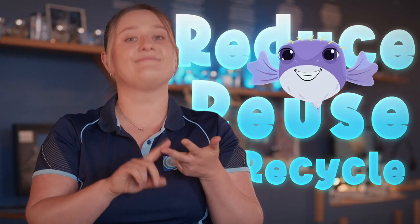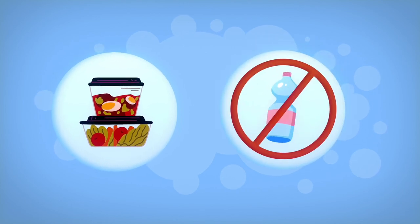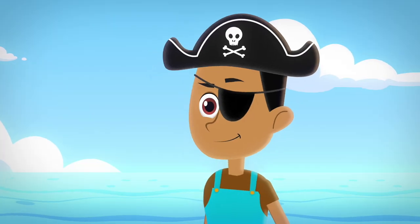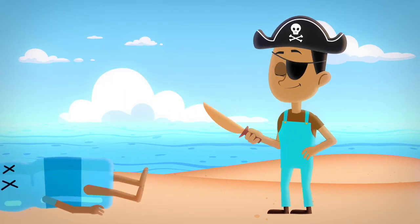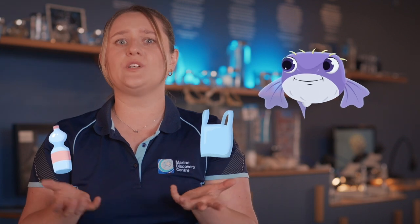Reduce, reuse and recycle, matey! Use reusable containers for your beach snacks and don't buy new plastic bottles every day! Let's be eco-friendly pirates and protect our ocean from plastic invaders! And speaking of plastic, say no to single-use plastics! Those bags and bottles can be real troublemakers for our marine life!